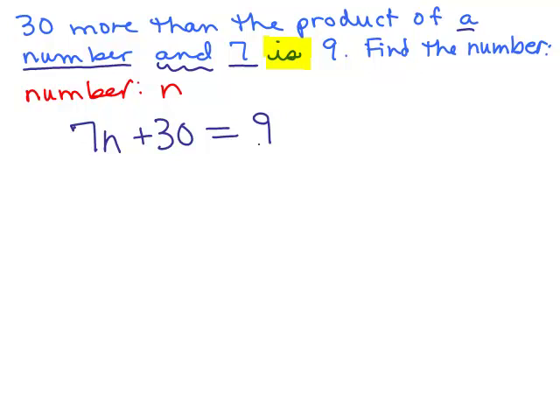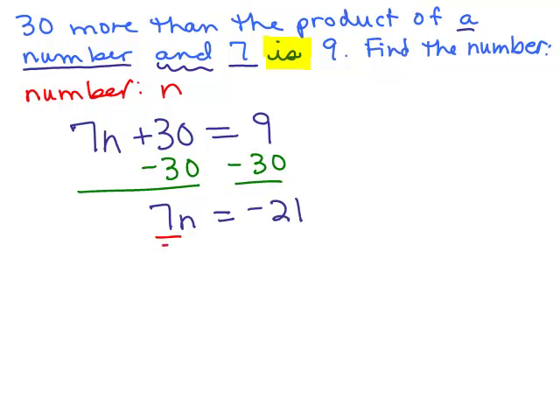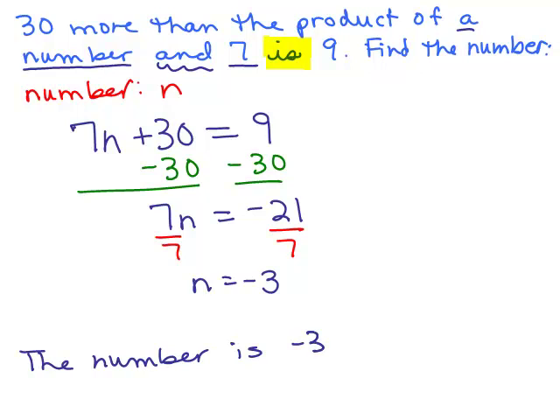All right, that's the hard part — writing the equation. Now let's solve it. Subtract 30 from both sides. So we have 7n equals — what's 9 minus 30? You're adding a positive and a negative number, so it's negative because there are more negatives. And 30 minus 9 is 21. So we have 7n equals negative 21. We can divide both sides by 7 to get n equals negative 3. So it looks like the number is going to be negative 3. We want to write that in words: the number is negative 3.